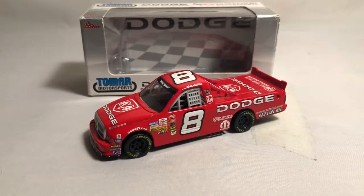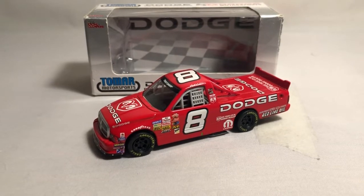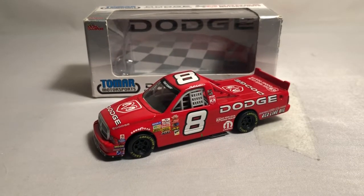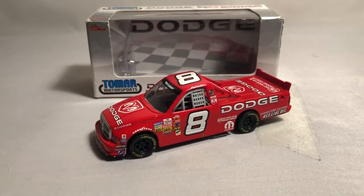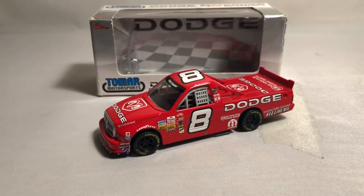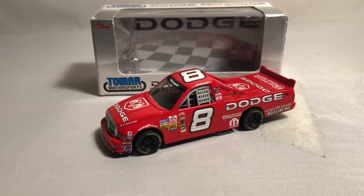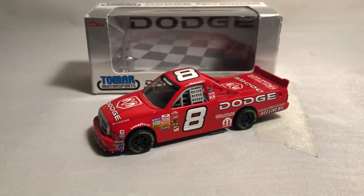I do highly recommend picking up one of the two or both if you can find them. This has been Jason doing a diecast review of the 2004 Dodge Ram Bill Lester number eight, 1/43rd scale NASCAR Craftsman Truck Series diecast by Racing Champions. If you like this review and want to see more, give it a thumbs up — it helps out the channel more than you think. Subscribe if you haven't already; I post new diecast reviews every week. Follow me on social media at JasonACEtrain69 on Instagram and Facebook. Click the bell for notifications, and thanks for watching — have a great night everyone!